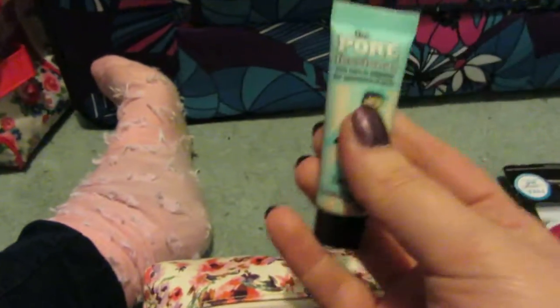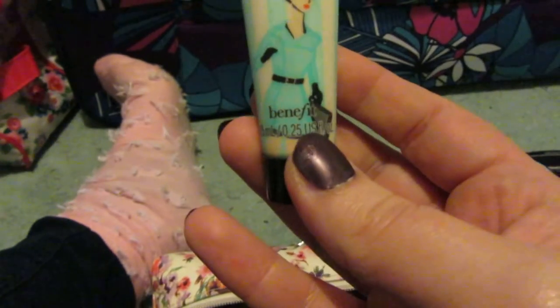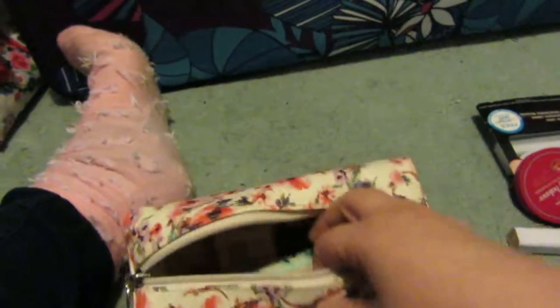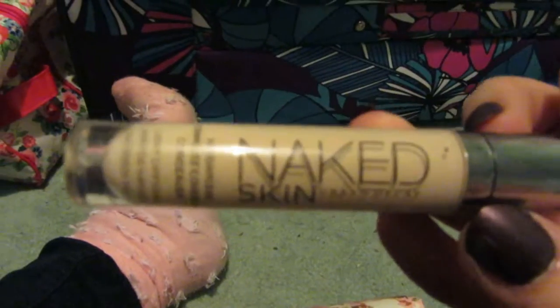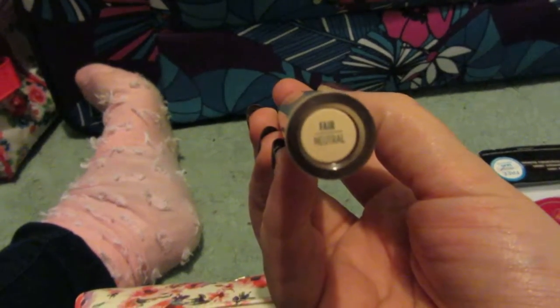I also have a little sample size of the Porefessional — it minimizes pores. I don't have very big pores but I use it as a primer. I'm also taking my Naked Skin Concealer and I'm in the lightest one — Fair Neutral.